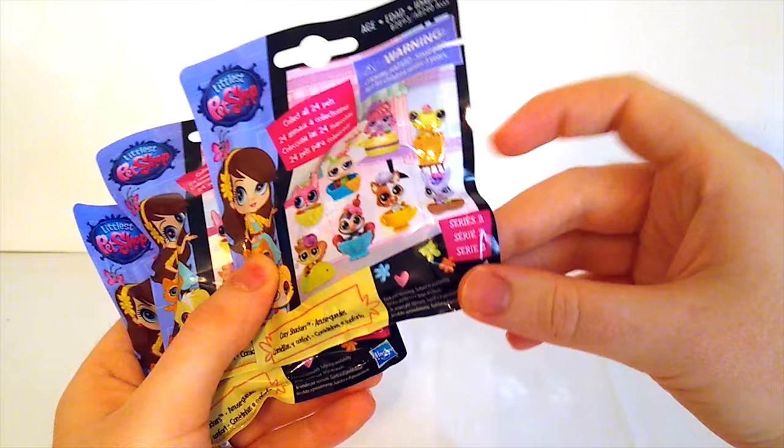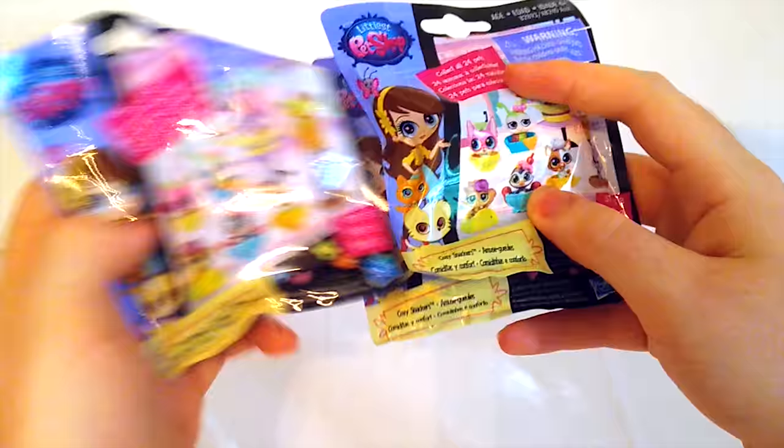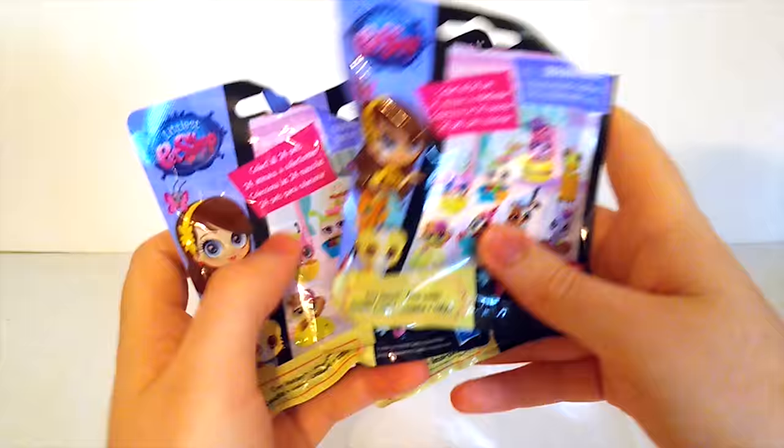Alright, we just got back from Toys R Us, where we picked up some all new Littlest Pet Shop mystery figures. These figures are from Series 3, and they have tons of cute pets that could be inside. I can't wait to open them up and see what's in there. Let's check them out.